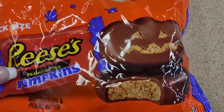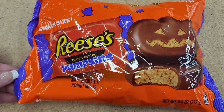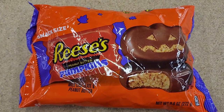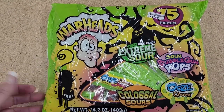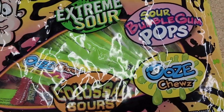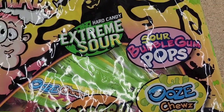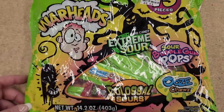Reese's peanut butter pumpkins — look at that little cutie. It makes eating them so much more fun. $6 and you get 75 — you get Warheads, and they have colossal sours, ooze chews, sour bubblegum pops, and extreme sour hard candy.